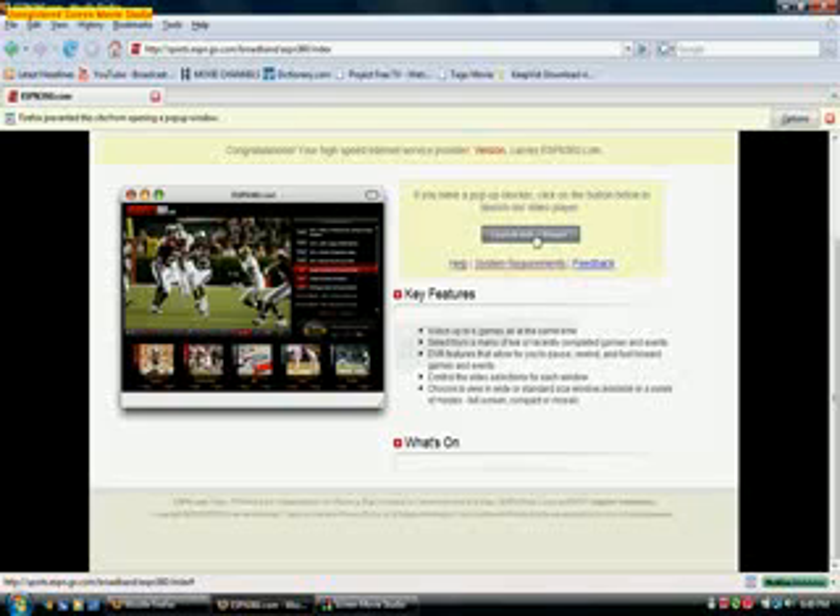Then launch the video player. It says right here: espn360.com loading. And this is the video player.